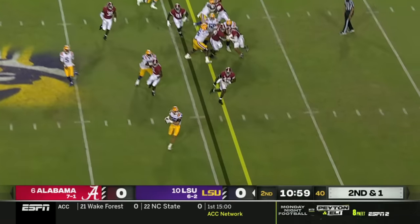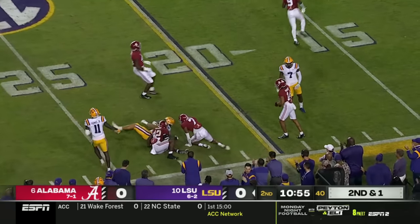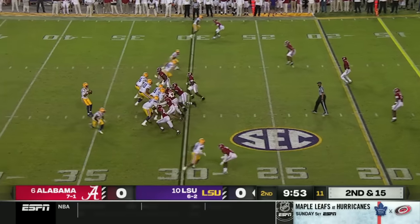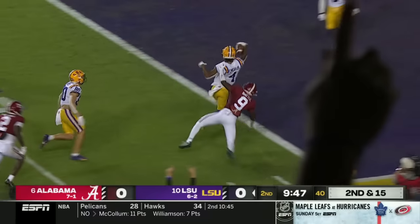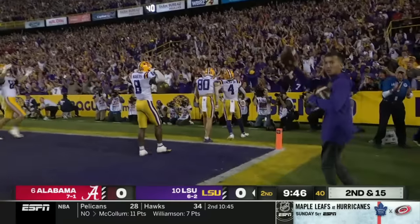Second and one. Daniels gets it to the edge — that's the tight end Taylor in space. You can see the acceleration, zooms inside the 25. Credit to anybody who plays in this league as a freshman tackle. Emery makes a cut, staying in bounds, and scores. LSU draws first blood.